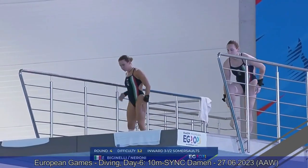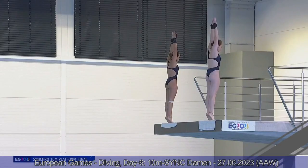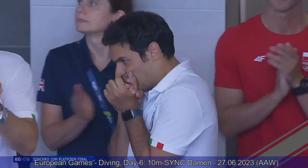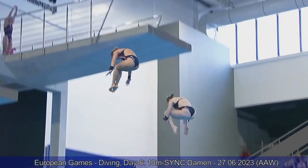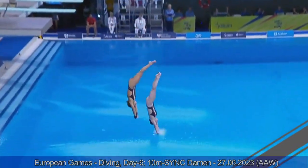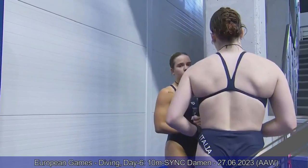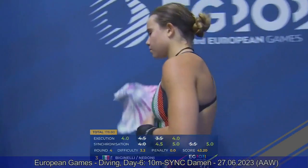Team Italy on the platform — inward three and a half somersault tuck for Maya and Elettra. Another mistake for Italy. The timing was good in the somersault but different distance from the platform, and both divers just go way too far over on the entry. Fours, four and a half, a couple of fives from the judges individually — they did not do a great job. Both go way too far over. Just 43 points — 178.80 for Team Italy.